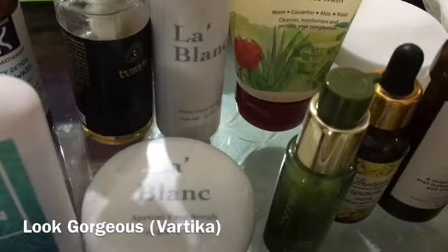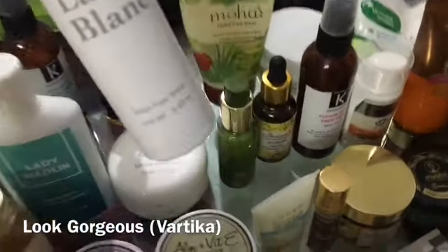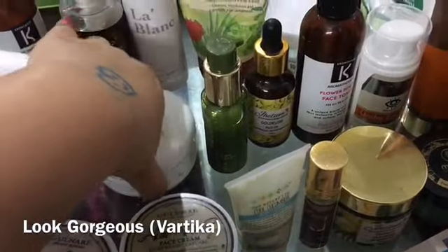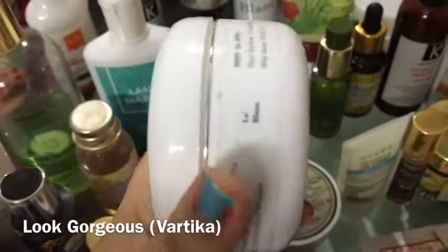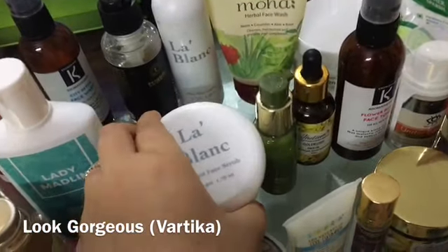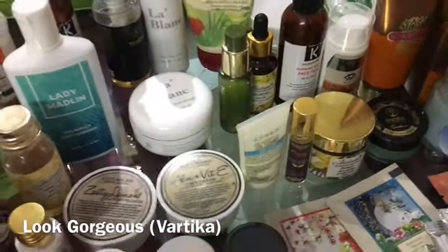Then we have La Blanc face wash, which is a luxurious high-end wine face wash at 500 rupees — it is not that easy to buy. There is also another La Blanc face wash at 500 rupees as well. Both these products are very good but together they are 1000 rupees.